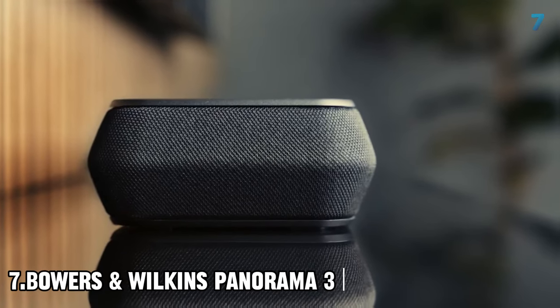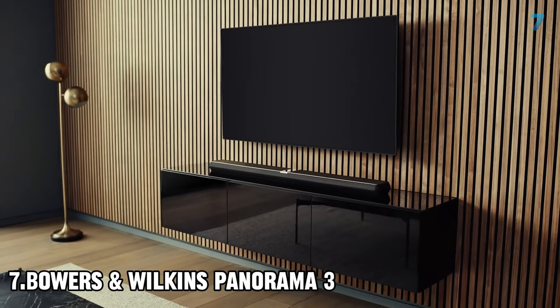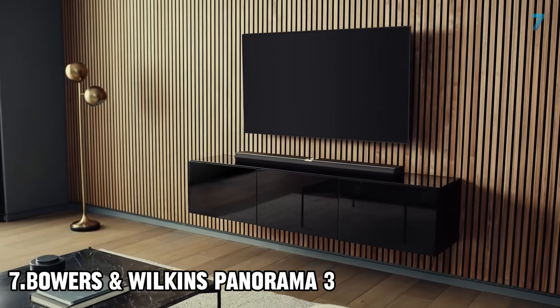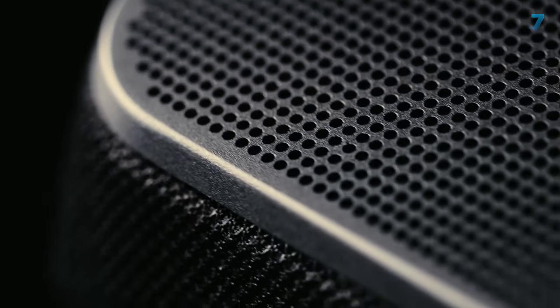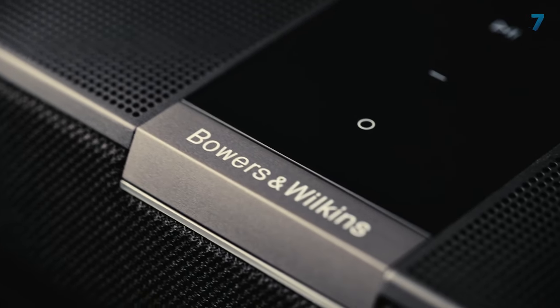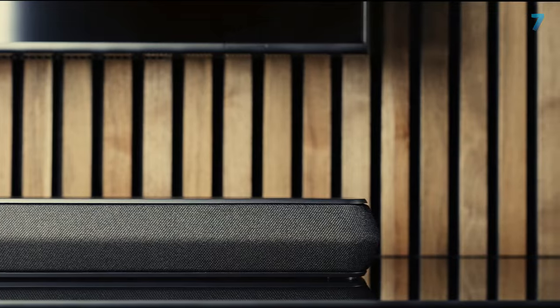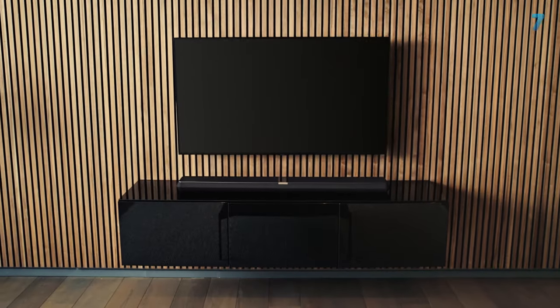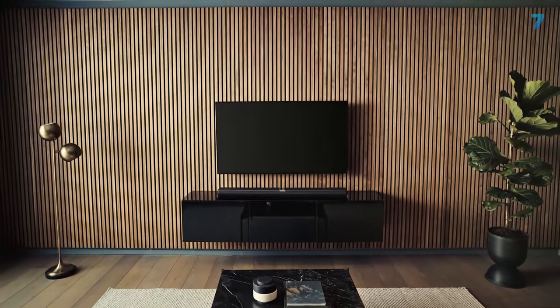Number 7: Bowers & Wilkins Panorama 3. The Bowers & Wilkins Panorama 3 is another single soundbar solution from a respected HiFi brand. The speaker configuration integrates forward-firing left, right, and center channels, while two built-in subwoofer drivers handle cinematic low-frequency rumble. There's no standalone subwoofer supplied. Dolby Atmos support is catered for using two up-firing drive units to bring a sense of height when streaming compatible soundtracks.